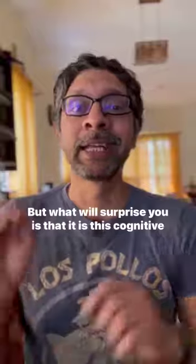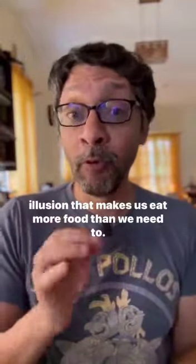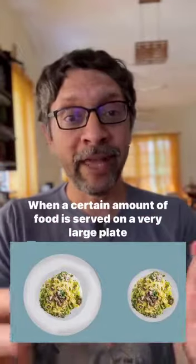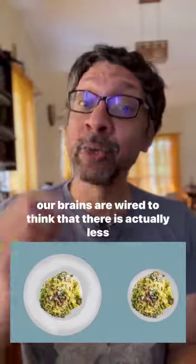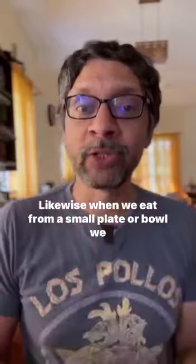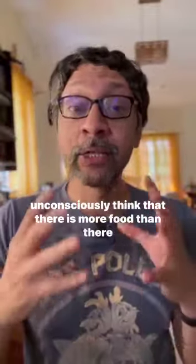What will surprise you is that it is this cognitive illusion that makes us eat more food than we need to. When a certain amount of food is served on a very large plate, our brains are wired to think that there is actually less food than there is, so we eat more. Likewise, when we eat from a small plate or bowl, we unconsciously think that there is more food than there actually is, so we eat less.